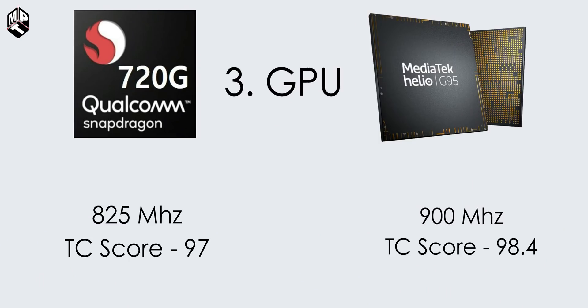Looking at GPU clock speeds: G95 runs at 900 MHz while G90T runs at 800 MHz. The G95's clock speed is faster. On the phone chipset benchmark website TechCenturion, the scores are around 98 and 97. With Mali-G76 it scores 98.4, which is slightly less. So overall the gaming performance is a little better.